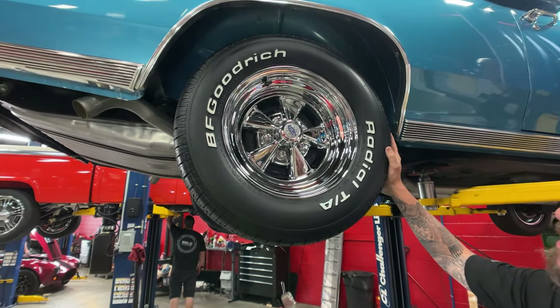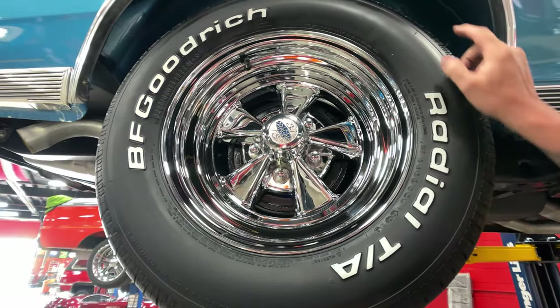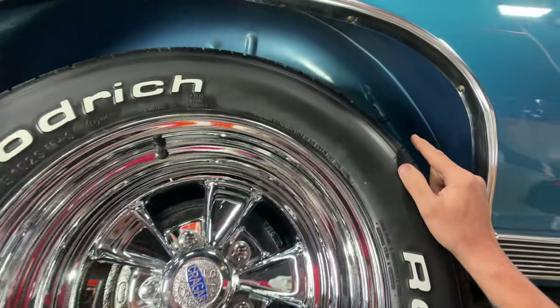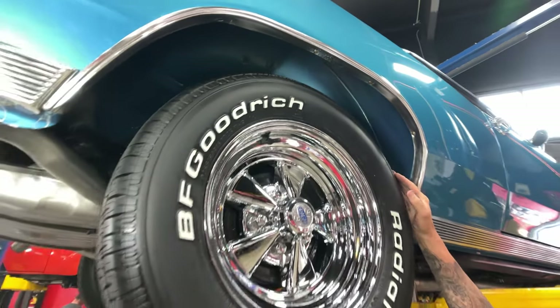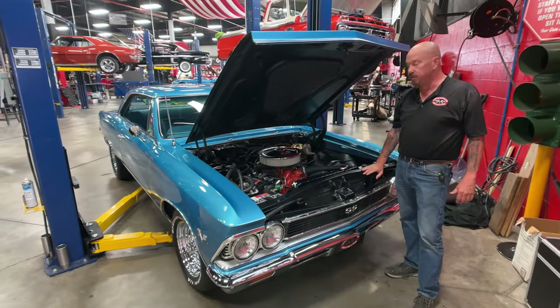Out back we've got a little more rubber — 255/60/15s. Again, brand-new tires, brand-new wheels, and the wheel wells are painted blue also, which is looking just absolutely gorgeous. Let's lower this thing down and get a look at the big block under the hood.